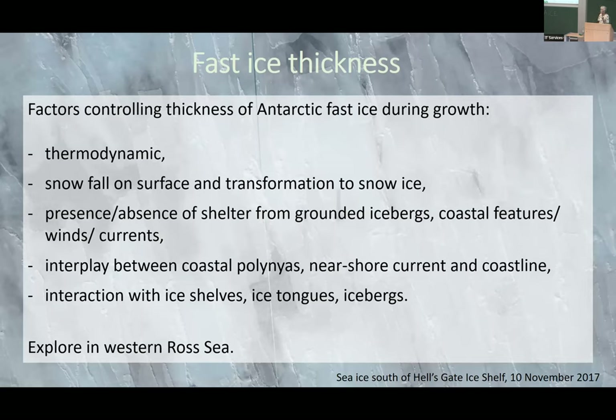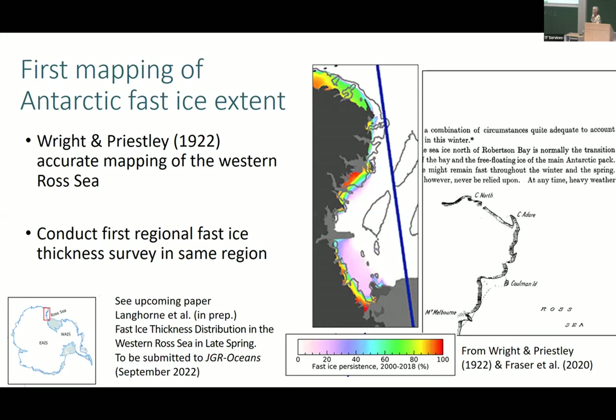What I want to do is explore some of these factors within a survey in the Western Ross Sea. Most importantly, that's where I can get to — but it's still a good place to look at these factors. What's shown here is the first ever mapping of Antarctic fast ice, which came from Wright and Priestley in 1922. Beside it I've put the Fraser et al. mapping, and actually Wright and Priestley did a stunningly good job in 1922.